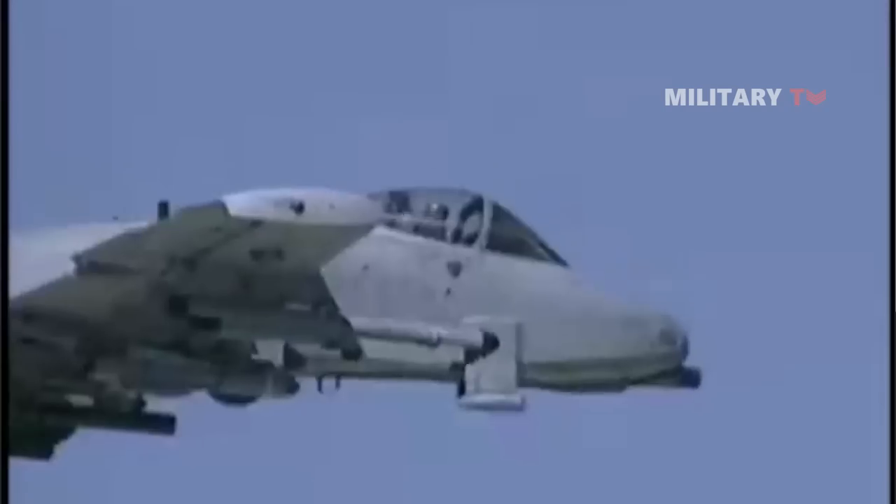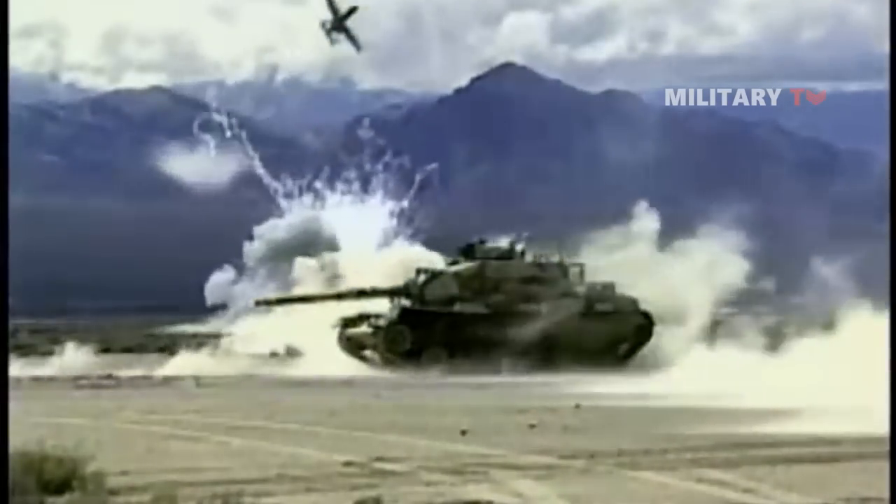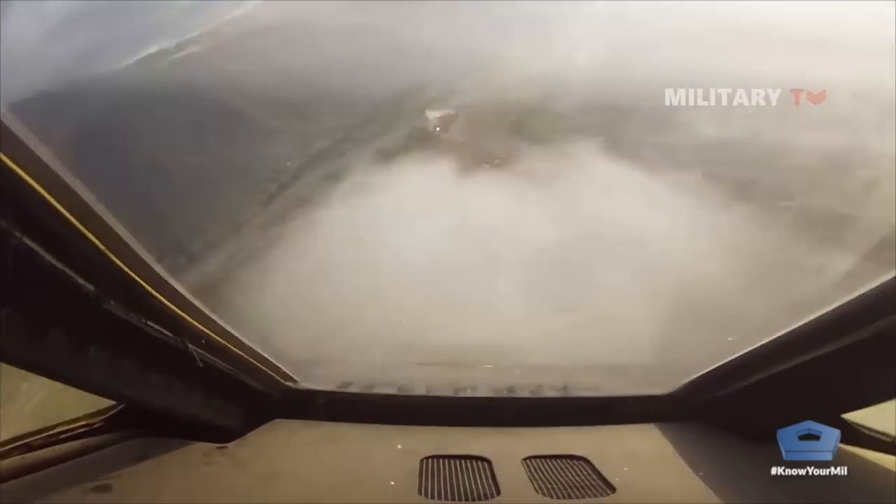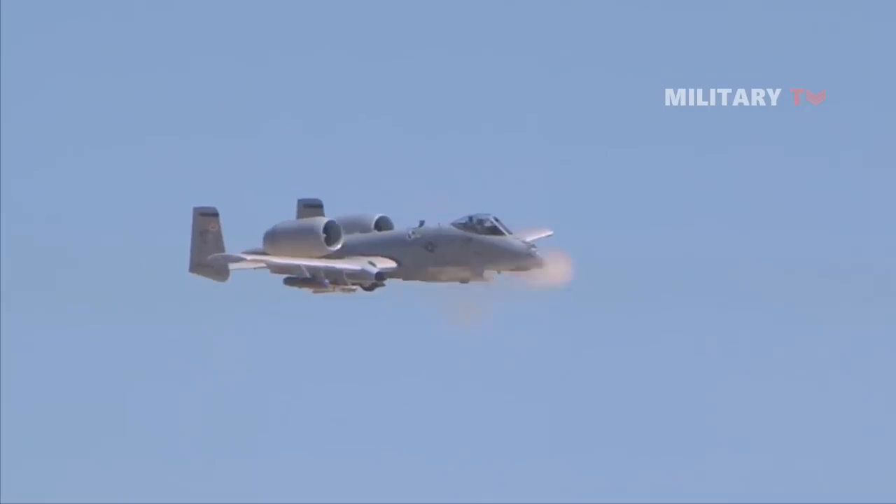The rate of fire of the Avenger was initially adjustable, with a low setting of 2,100 rpm and a high setting of 4,200 rpm. Later, this rate was altered to a fixed rate of 3,900 revolutions per minute.